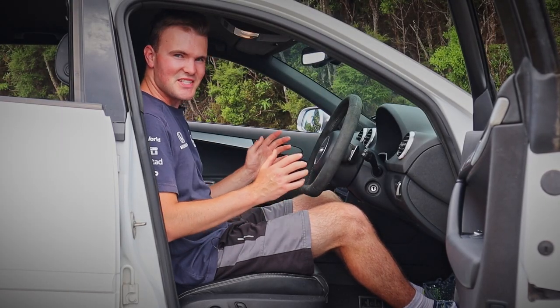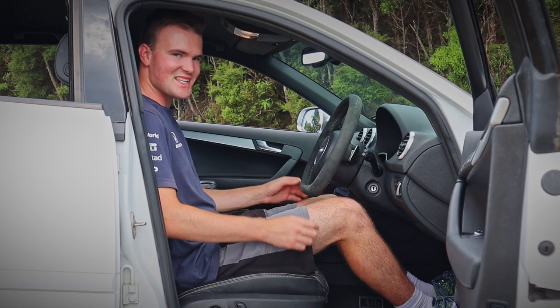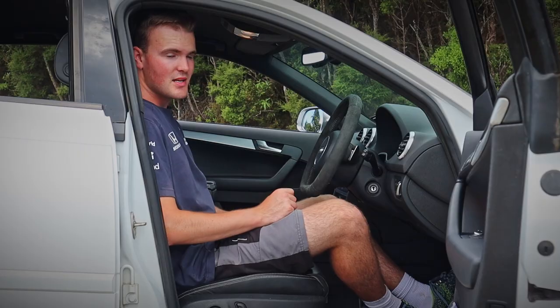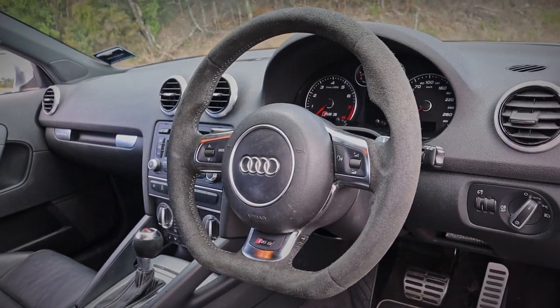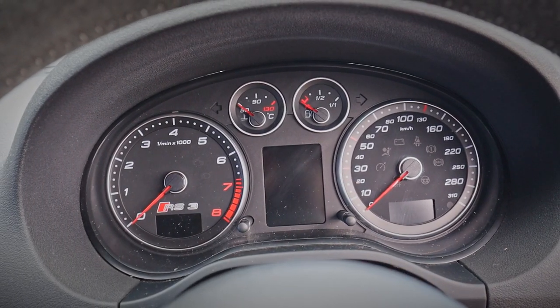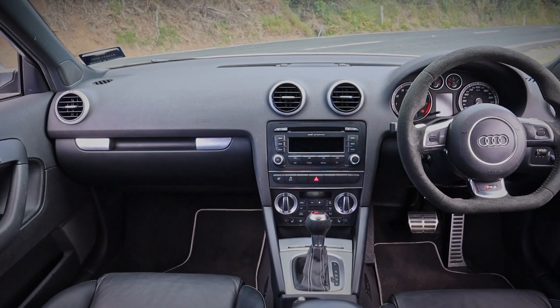Jumping inside the interior of the RS3 and my goodness, they have certainly set this up to be sporty. I got in these seats and I'm like, I'm being squashed in here, which I suppose is good if you want to go blasting around some corners. The steering wheel is really, really sporty. I love the way the paddles feel, the gauges are right there, and everything falls easily to hand — perfectly set up for a sporty drive.